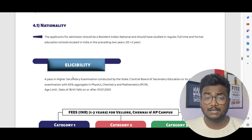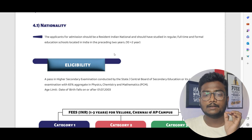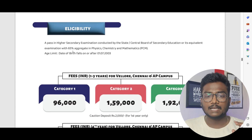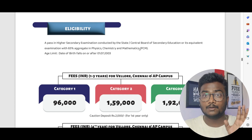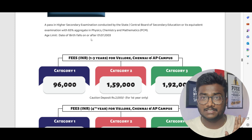Regarding eligibility: applicants must be Indian nationals who studied in regular full-time formal schools in India for the preceding two years (10+2). You must have at least 65% aggregate in Physics, Chemistry, and Mathematics — PCM only, not including languages. Date of birth should be after 1st July 2003; before that you are not eligible.